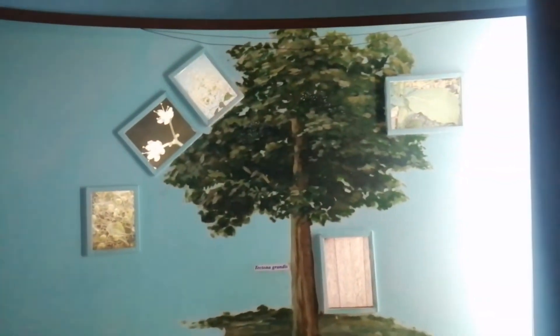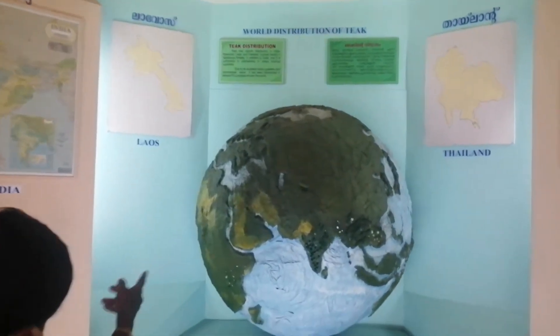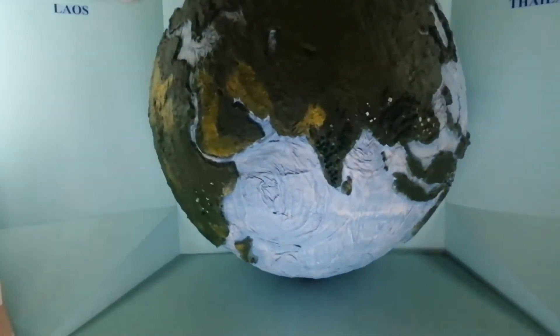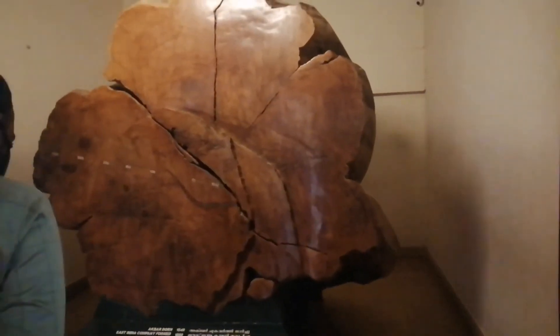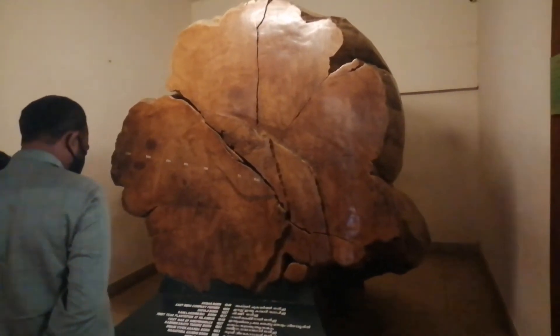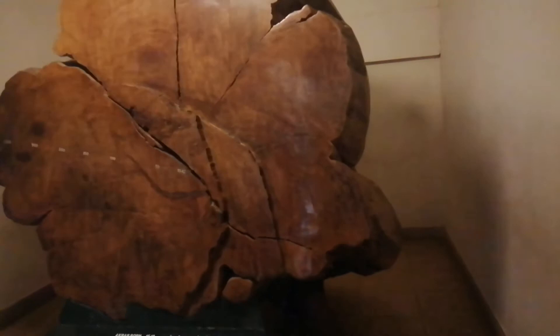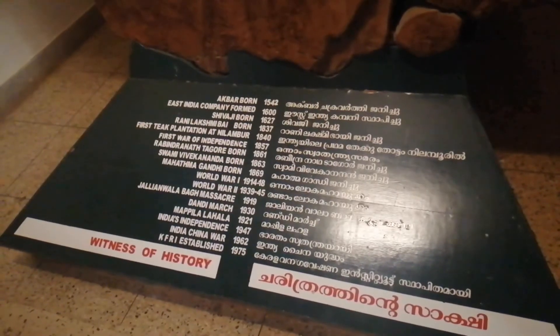And here is the teak family. I think those who are really interested in learning about geography and history will find this the best place for them. And this is the very old giant teak tree — the trunk of the giant, a witness of history we can see.